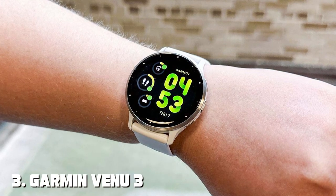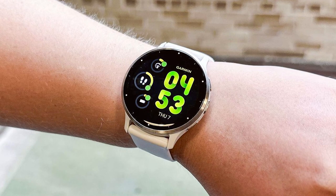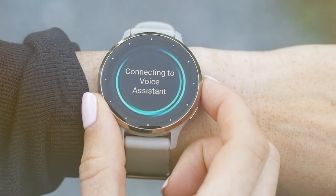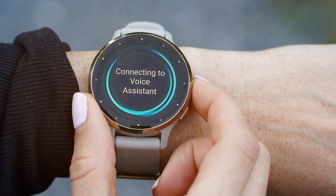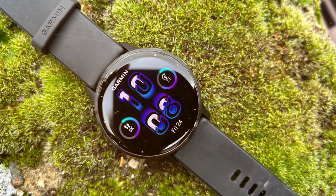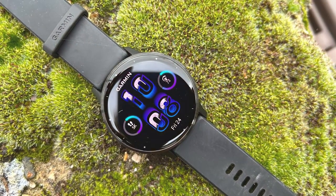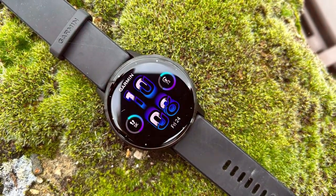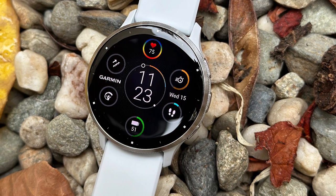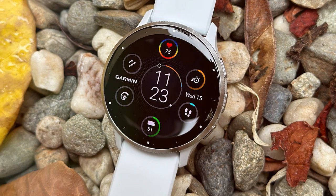The number three position is held by the Garmin Venu 3 GPS Smartwatch. Elevate your fitness game with this cutting-edge smartwatch designed for those who demand the best in both style and performance. The Venu 3 features a vibrant AMOLED display that brings your watch face to life with brilliant colors and clarity. With built-in GPS, it accurately tracks outdoor activities including running, biking, and hiking, while providing advanced metrics like VO2 max, training load, and recovery time.